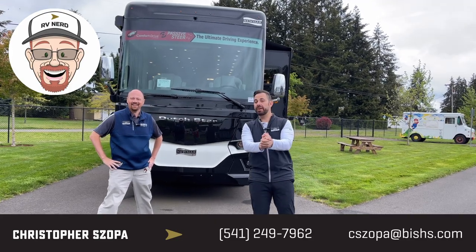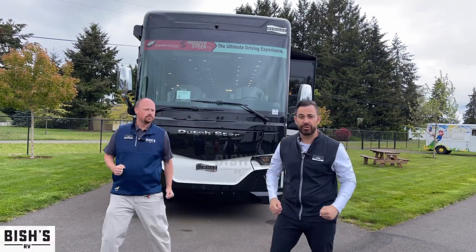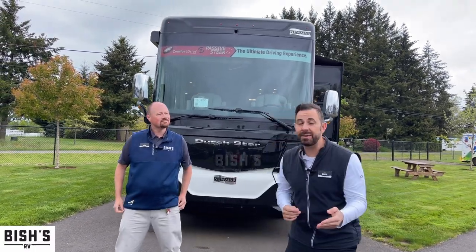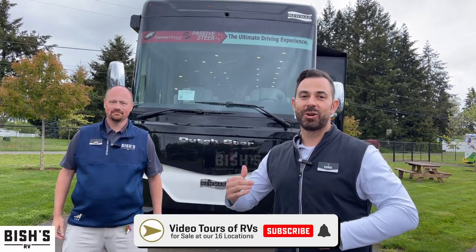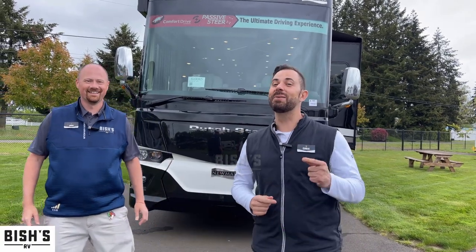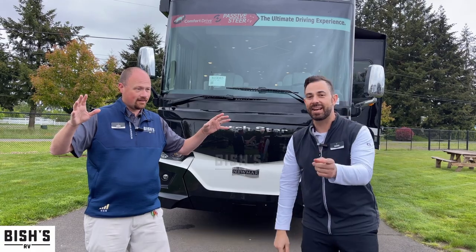Hey guys, Chris Shope here and Josh the RV nerd from Bish's RV, and we are here to show you guys one of my last 2022 4081 Dutch Stars. I'm super excited because Josh started playing around inside. He was showing me how the toilet should work. Wait till you see what we do when we get inside this coach — it's so much fun and you're gonna love this. Check it out.